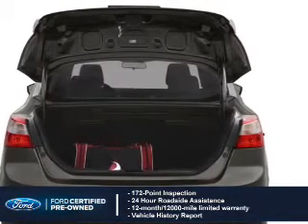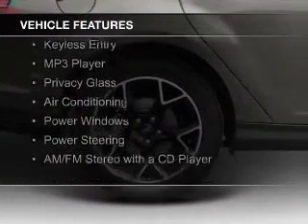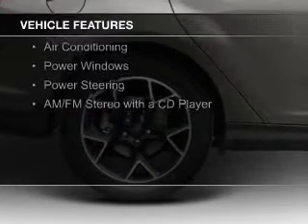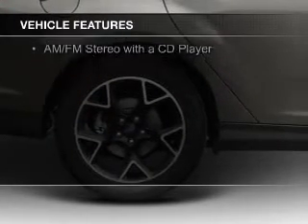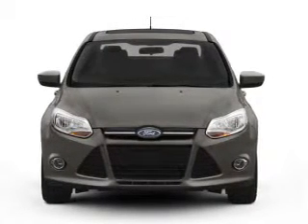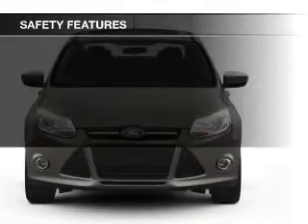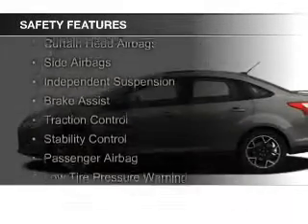100,000-mile powertrain limited warranty coverage. The features include digital audio input, a tilt and telescopic steering wheel, iPod integration, keyless entry, an MP3 player, privacy glass, air conditioning, power windows, power steering, and an AM-FM stereo with a CD player.